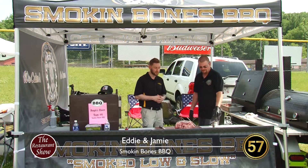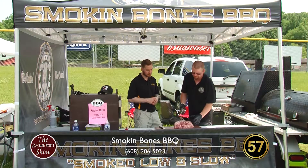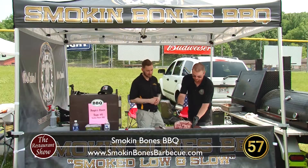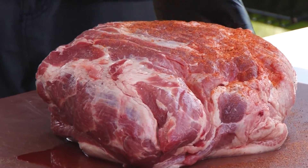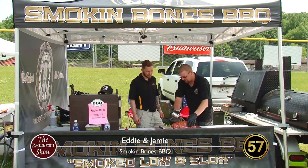Go ahead and walk us through the steps and tell us what you're doing. So the first thing we do — there's no trimming involved for what we're going to do. We're just going to put some rub on it and coat it generously on all sides.